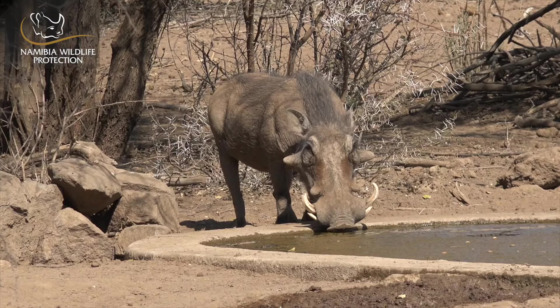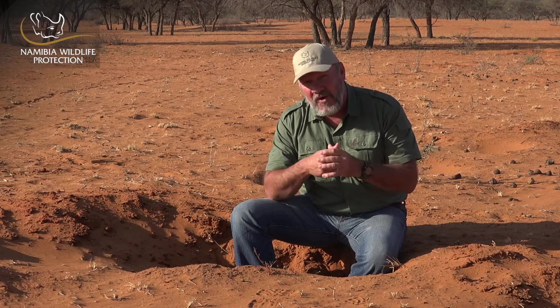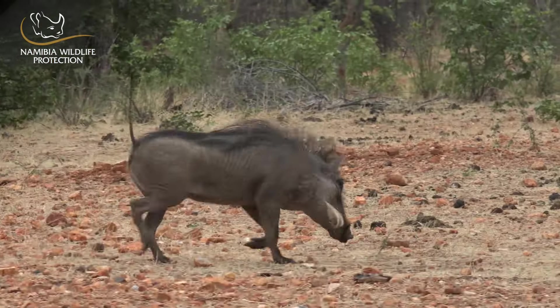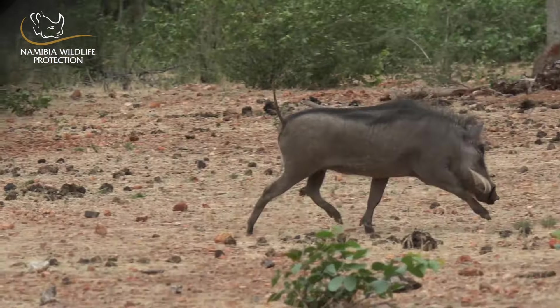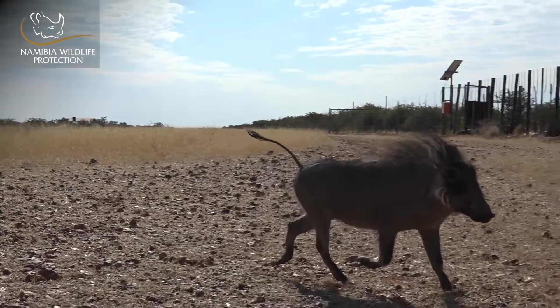Warthogs have huge tusks and they use these teeth to defend themselves but also to forage. A very well-known feature of the warthog is the tail. Once the warthog runs away or gets scared, it will always have the tail up like a little flag. These tails look like little antennas and we often refer to them as Radio Africa.